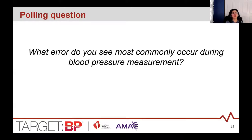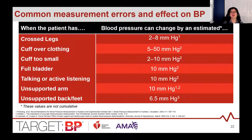A polling question: what error do you see most commonly occur during blood pressure measurement? The options listed are putting the cuff over clothing, using the wrong cuff size, putting the patient in a chair without back support, or talking to the patient during measurement.